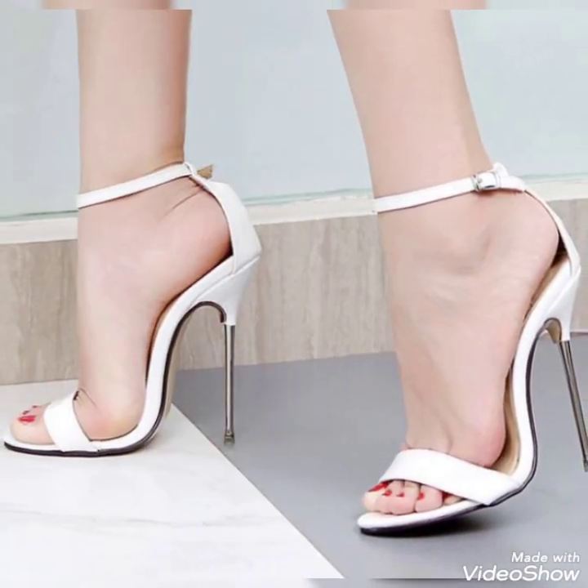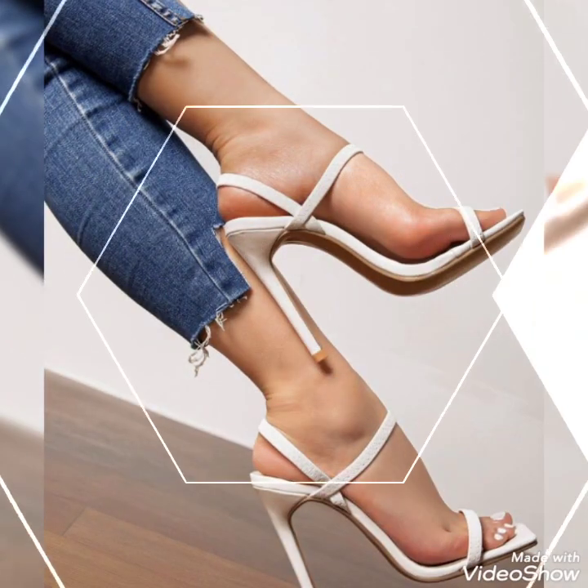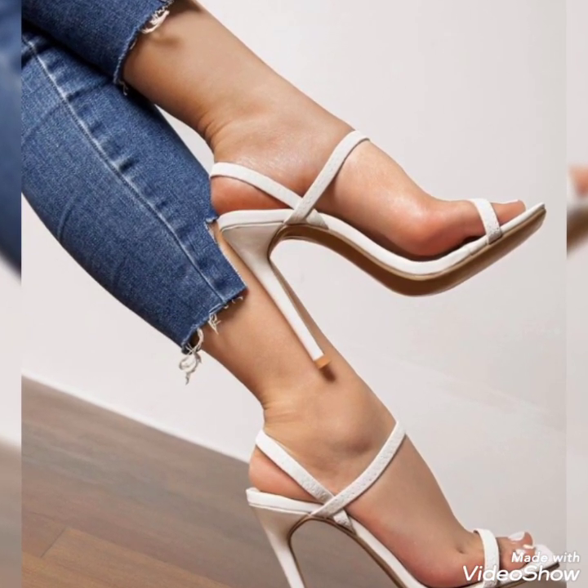Please share this video to reach more ladies and show them this collection. Guys, if you want to buy these shoes, I'll tell you the best website from where you can buy them.